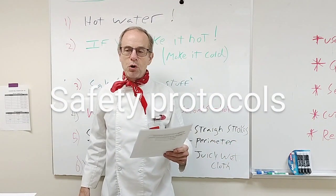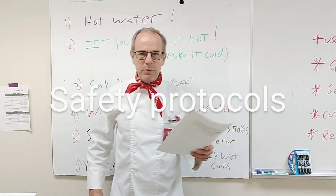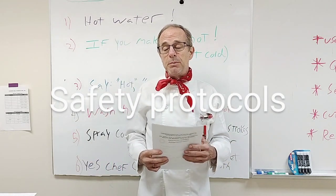Okay, here are the emergency protocols. Take these seriously, everybody, because emergencies do happen and we want to be prepared.